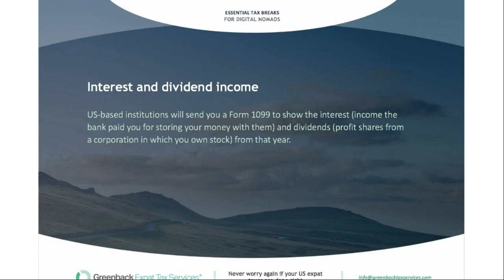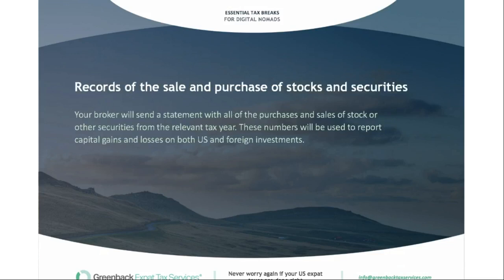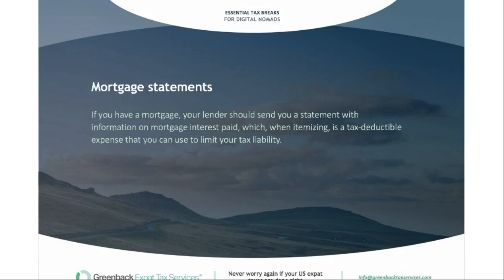If you purchased any stocks or securities, your broker will typically send you a statement with all purchases and sales from the relevant tax year. These numbers are used to report capital gains and losses on both US and foreign investments. If you have US investments, they'll typically send a tax form; if you're in a foreign country, it's up to you to track what was sold during the year. If you have a mortgage, your lender should send you a statement with information on mortgage interest, which — if you're itemizing deductions — is a tax-deductible expense.